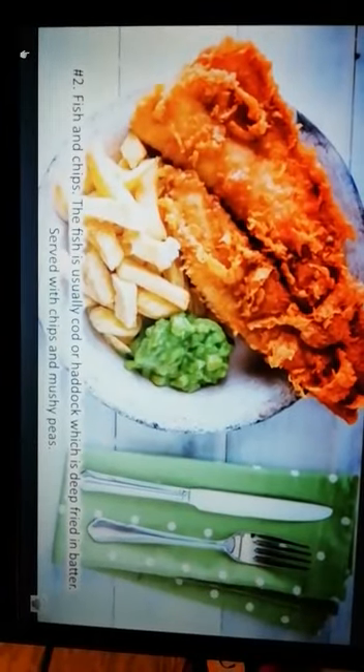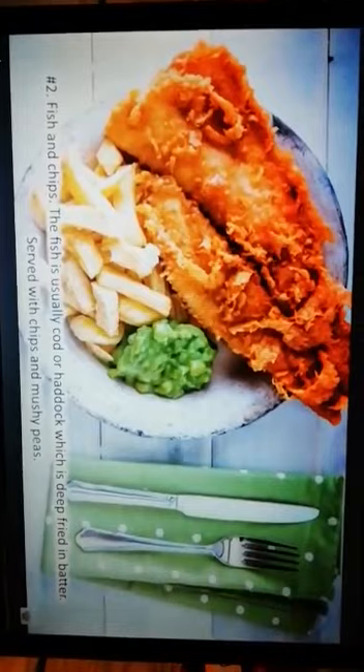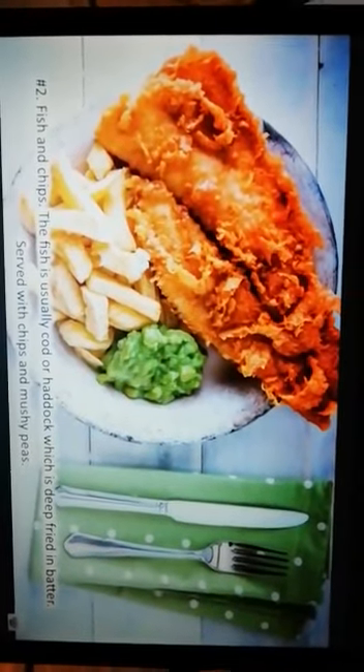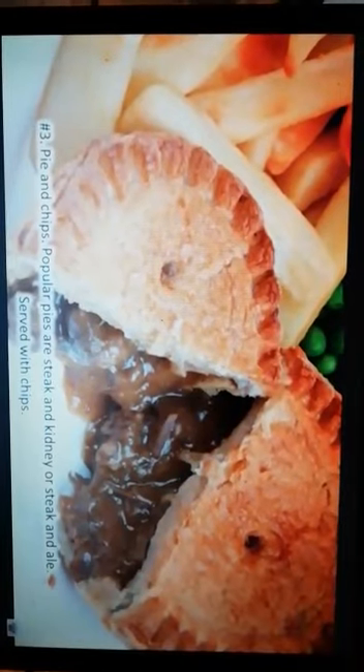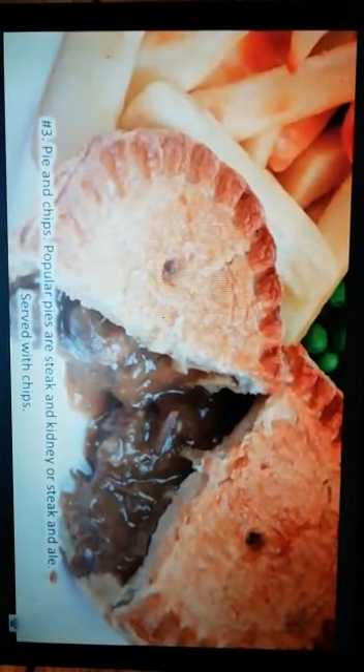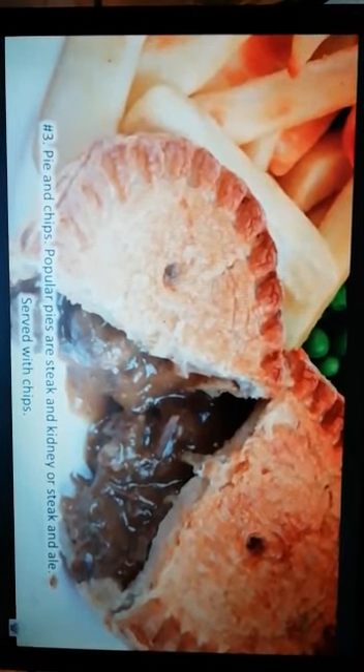Number 2: Fish and chips. The fish is usually cod or haddock, which is deep fried in batter. Served with chips and mushy peas. Number 3: Pie and chips. Popular pies are steak and kidney, or steak and ale. Served with chips.